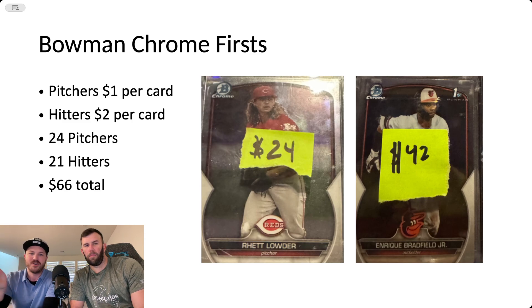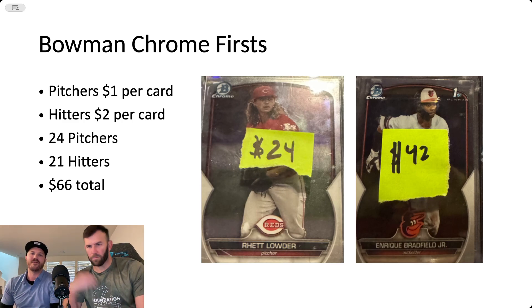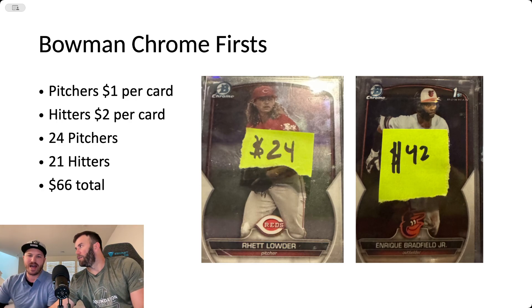Generally speaking, the pitcher prospects are going to be worth about a dollar a card and the hitters around $2 a card. I looked up a lot of these — a lot are a dollar a card, but some are $3. So a good approximate guess is that we opened $42 worth of hitter bulk and $24 worth of pitcher bulk, for $66 of our Bowman Chrome Firsts. This is the flagship card of the Bowman product — a shiny Chrome base card. It's really nice, but that $66 is the value of the whole stack.